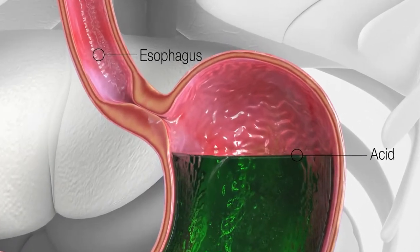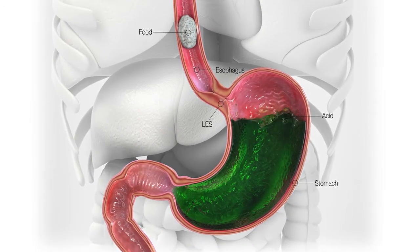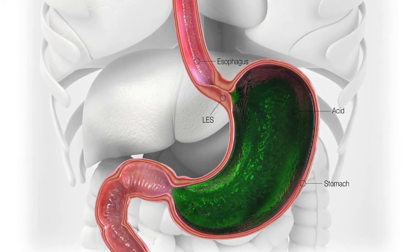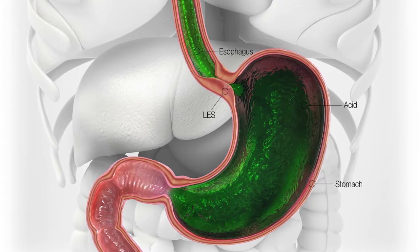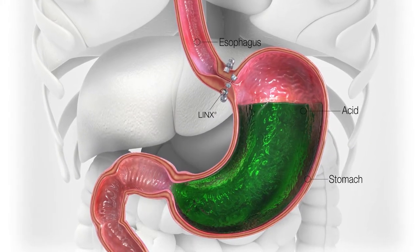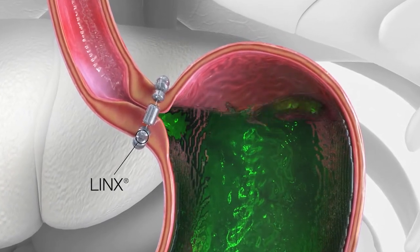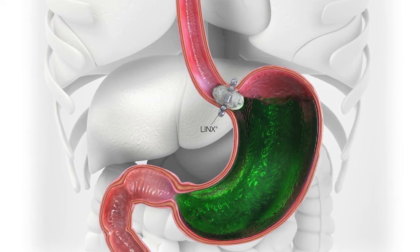The real problem with gastroesophageal reflux disease is not that the stomach is making too much acid. The reason people develop GERD is because the barrier to reflux has failed or become too weak to keep stomach acid down. In surgery, under general anesthesia, we use small incisions to perform a laparoscopic hiatal hernia repair combined with this LINX device — fixing both barriers to reflux. In the recovery area, you no longer have gastroesophageal reflux disease.